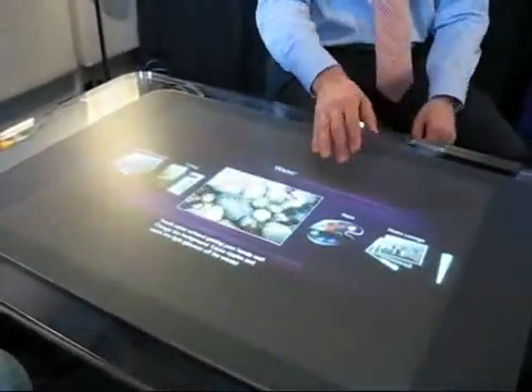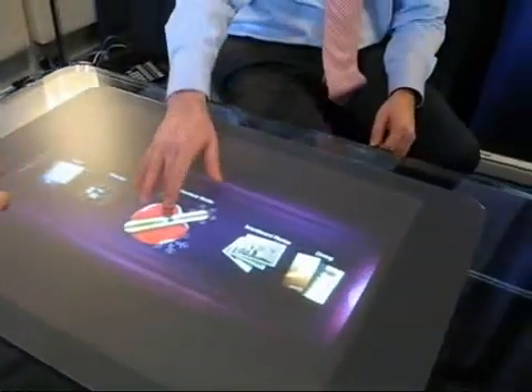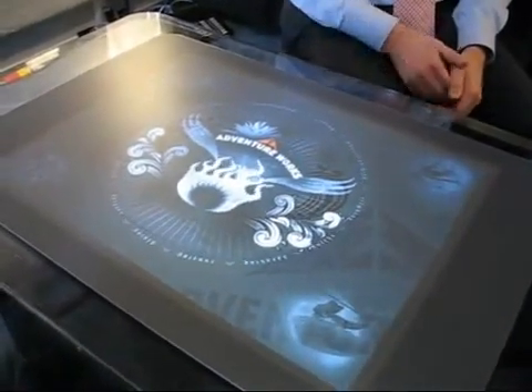Let me show you two new applications just being introduced at CES, so your readers and viewers are among the first to actually see these demos.